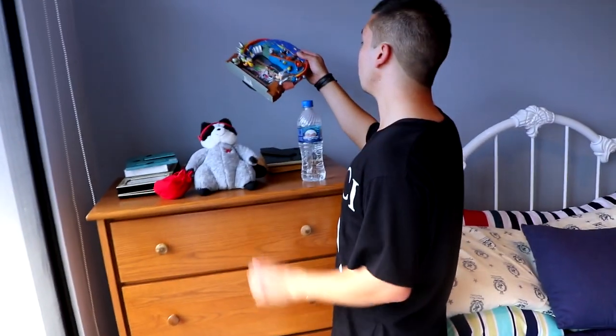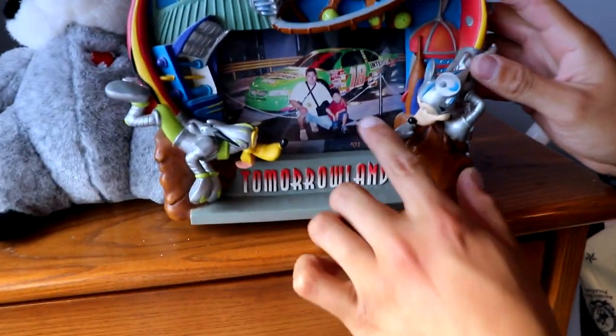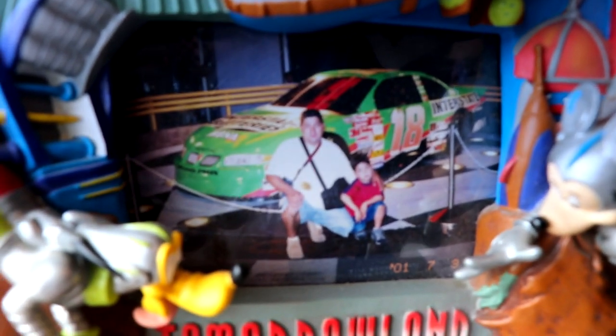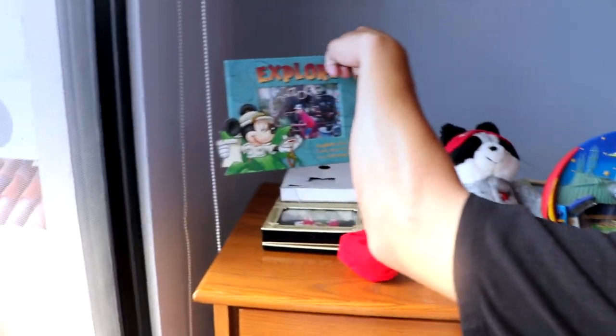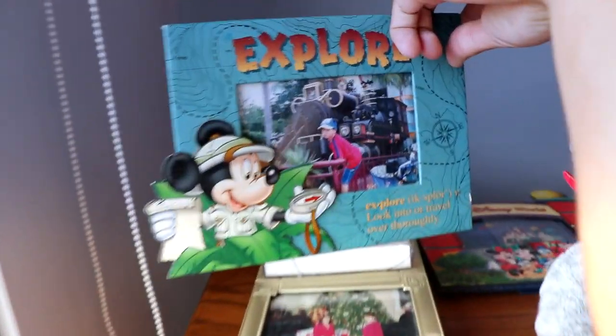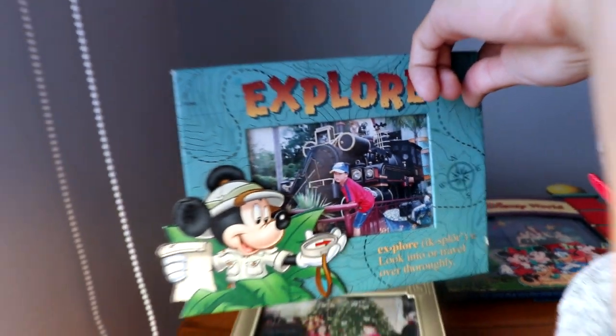We've got some baby pictures back here from when I was little. This was from Florida — that's me and my dad. I think that one was from first grade. A bunch of other baby pictures too. I don't remember exactly what I was doing but I was super energetic back then — I actually remember that.